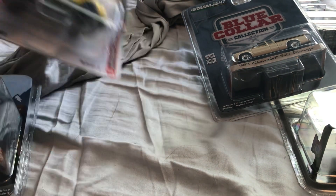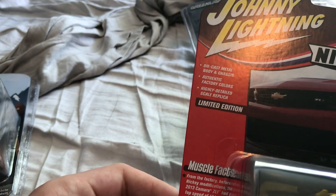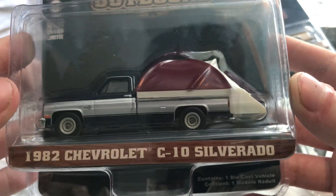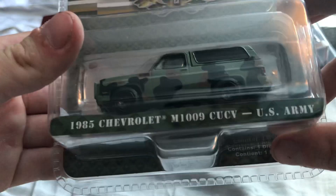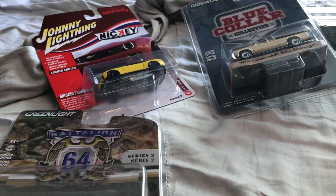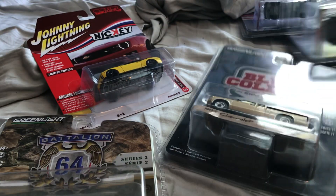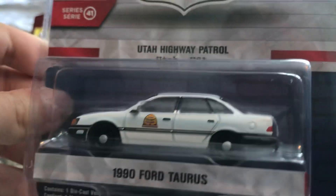I'm going to keep this one in the box — it's a 2013 Chevy Camaro ZL1, going to be hung up on my Chevy wall up there. Opening up the 1982 Chevy C10 Silverado, keeping the M1009 in a box. Also opening up the 83 S10, the 2022 Chevy Silverado, and the 1990 Ford Taurus.